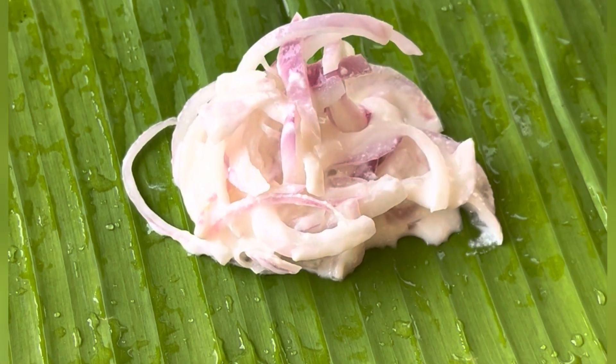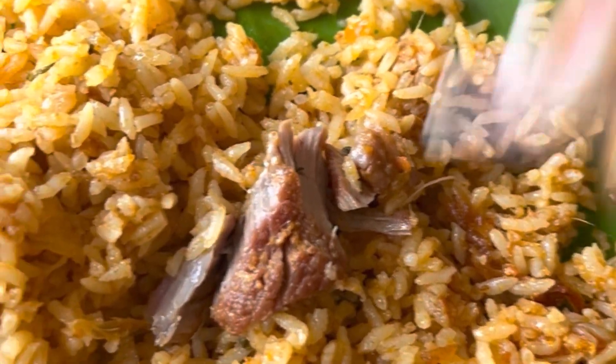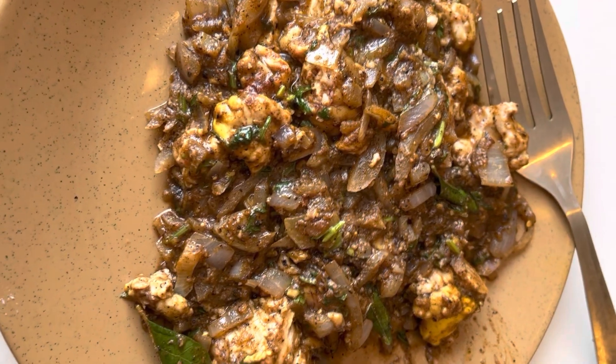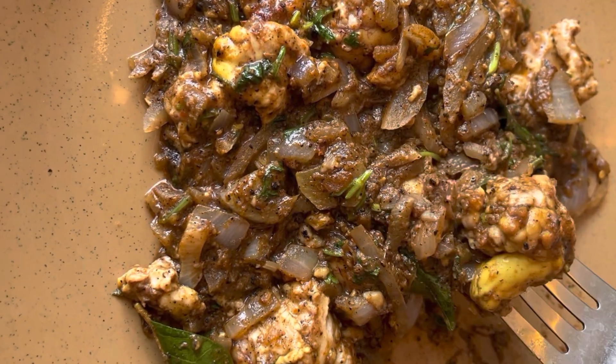The biryani side is the onion. We can add the kathrika gravy. We can add the mutton biryani, here we can see the pricing. Here we have 4-5 pieces. The next is mutton brain fry, and here we have pepper fry.